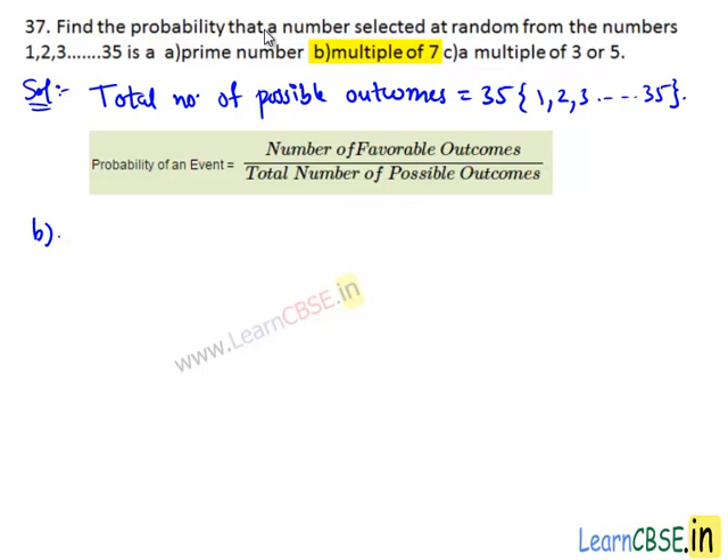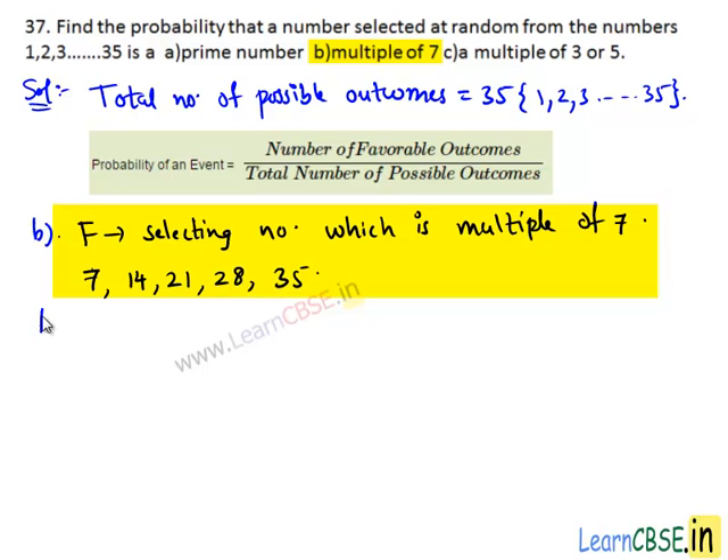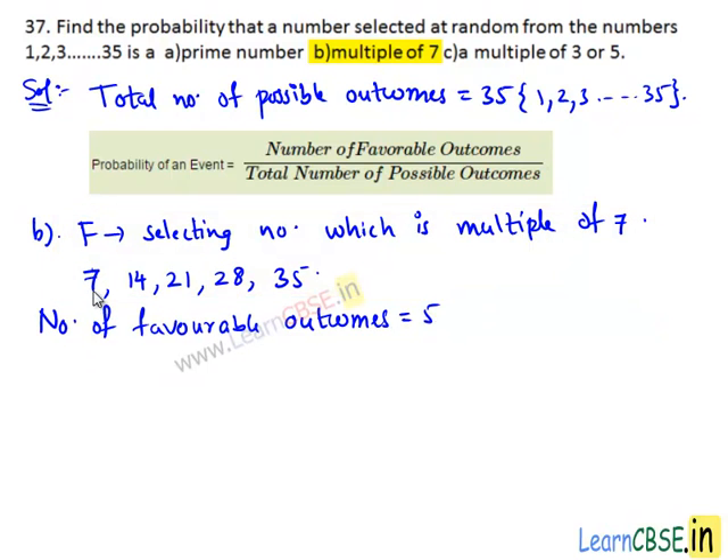Now coming to part (b), we need to find the probability that the number selected at random from the given numbers is a multiple of 7. Let F be the event of selecting a number which is a multiple of 7. From 1 to 35, the numbers which are multiples of 7 are 7, 14, 21, 28, and 35.